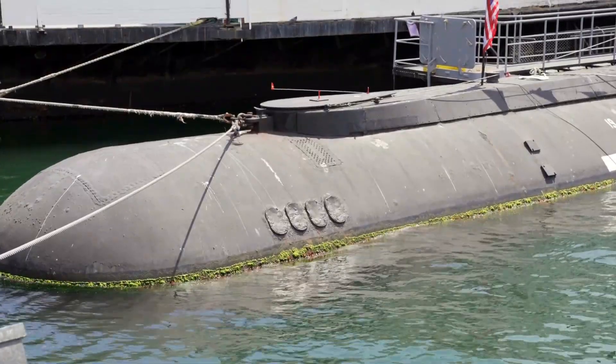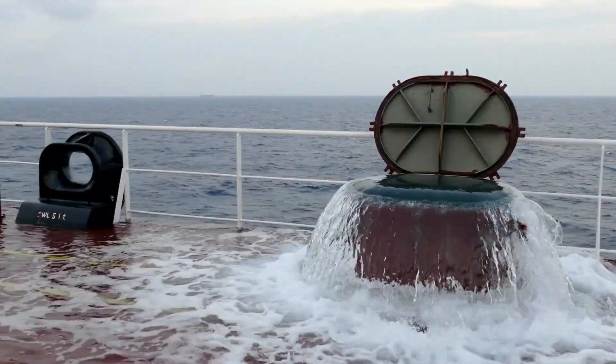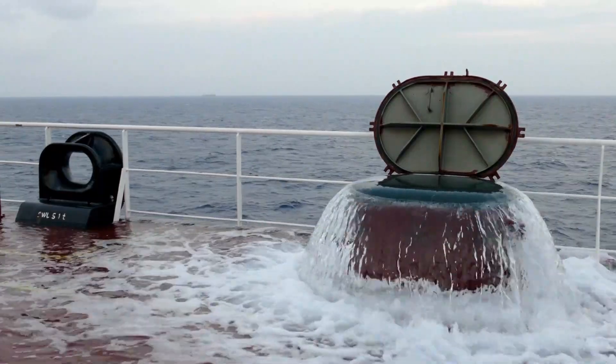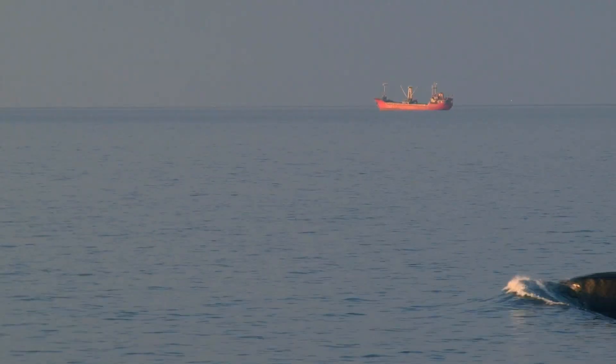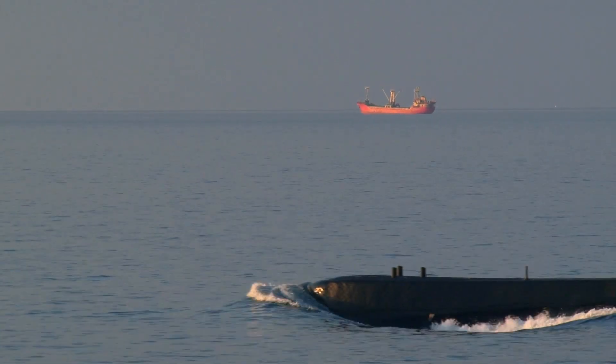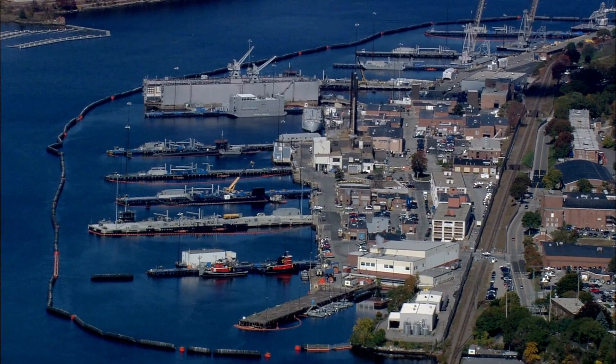Submarines also have a unique design that allows them to maneuver underwater. They use ballast tanks to control their buoyancy, allowing them to sink or rise to the surface as needed. They also have powerful propulsion systems that allow them to move quickly through the water.